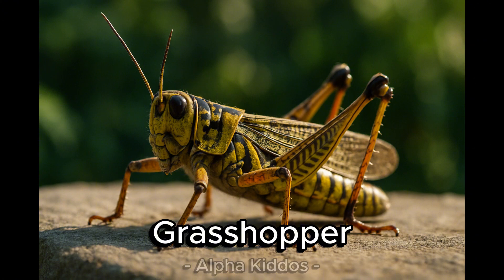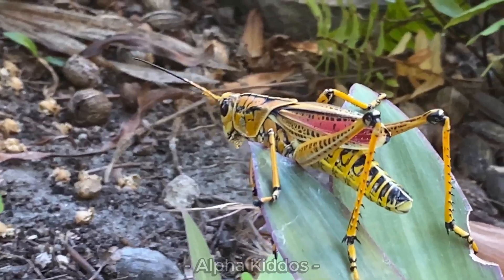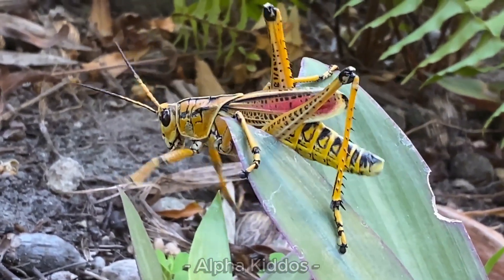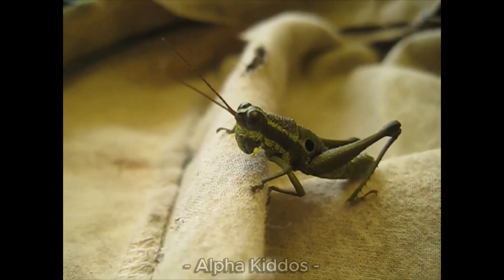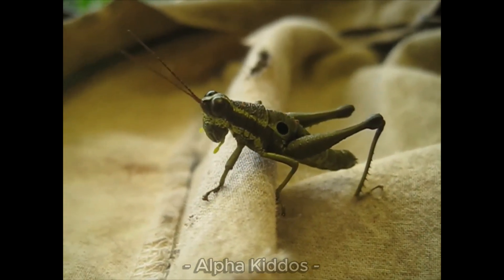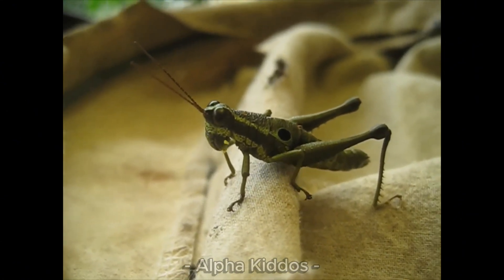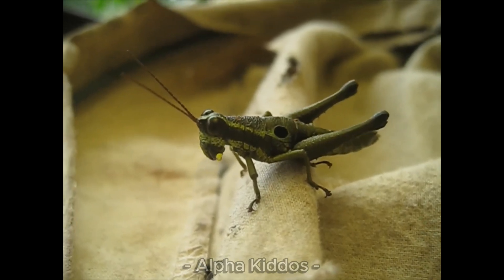This is a grasshopper! The body is slim, 2 to 10 cm long, brown in color. Grasshoppers have long legs to jump, wings to fly, and love to live in grasslands or fields. They eat leaves, grass, and seeds. Grasshoppers are very quick and can live alone or in groups.